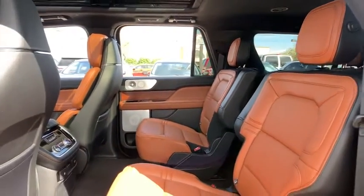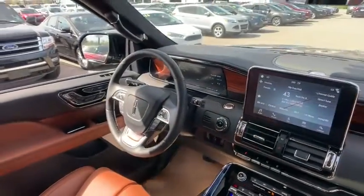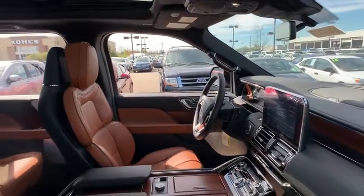Rear window defroster, electronic stability control, compass, heated steering wheel, power windows, security system, trip computer, heated front seat, remote keyless entry.